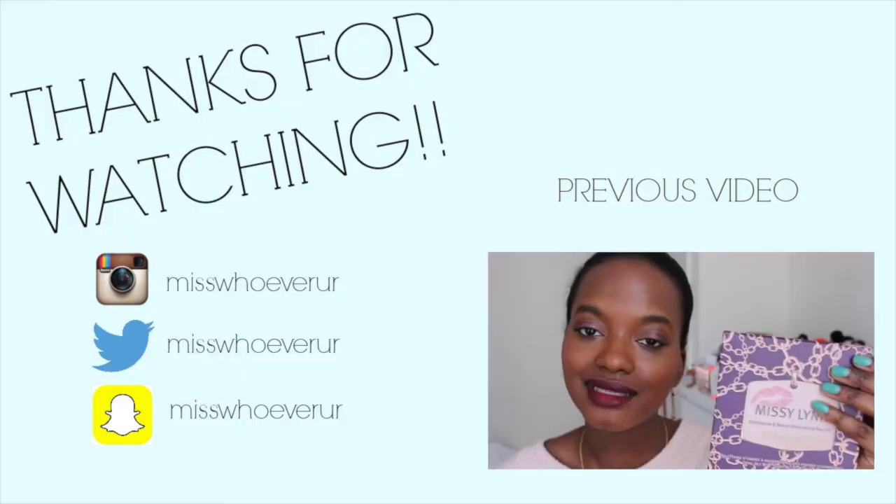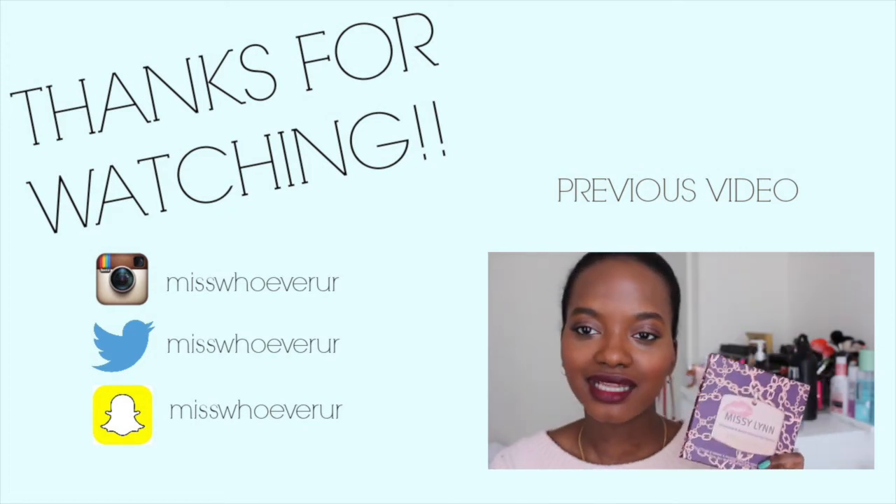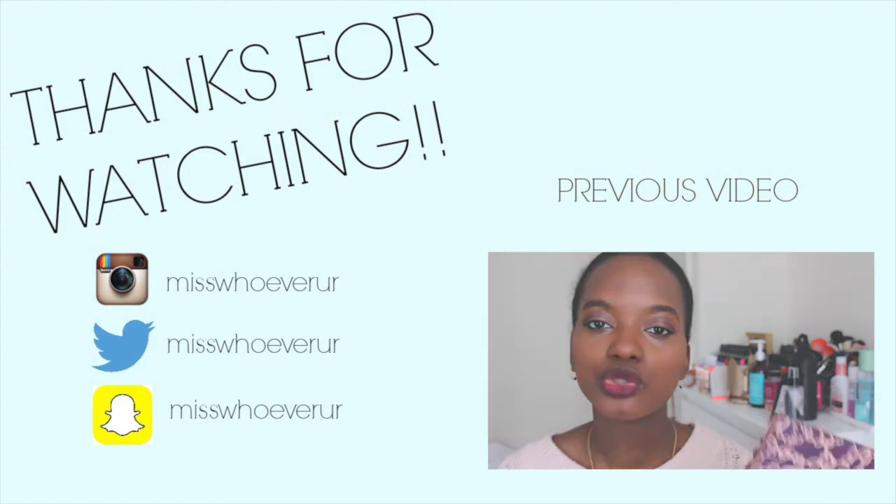That is it for my April favorites! Don't forget to subscribe so you don't miss out on any new videos. I know I say I'll upload more every month, but I'm trying — I work full-time. Follow me on Instagram, Snapchat, and Twitter to keep up with what I'm doing. Until next time, bye! Oh, and the Missy Lynn Palette by BH Cosmetics — everything works well together in that one too.